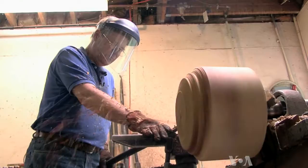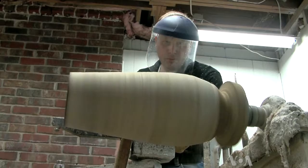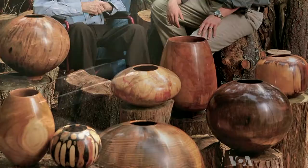Matt Malthrop is a third-generation wood artist. His father, Philip Malthrop, is a famous wood turner, meaning he turns wood on a lathe. His grandfather, Edward, is also famous. Matt's intense immersion in that environment inspired him to follow in their footsteps.